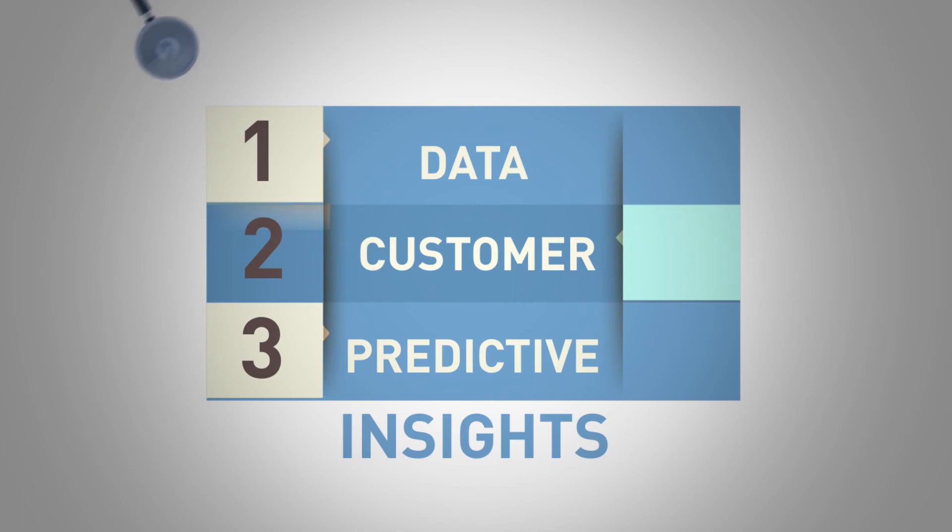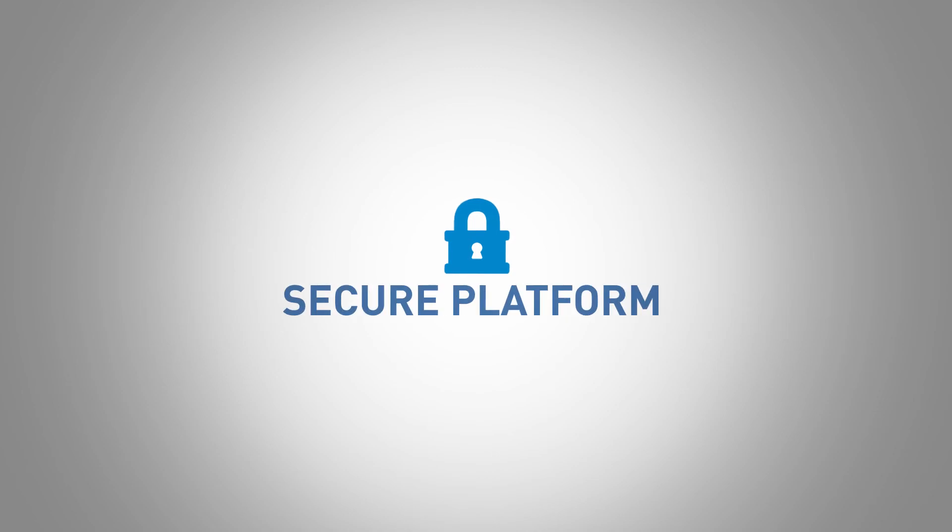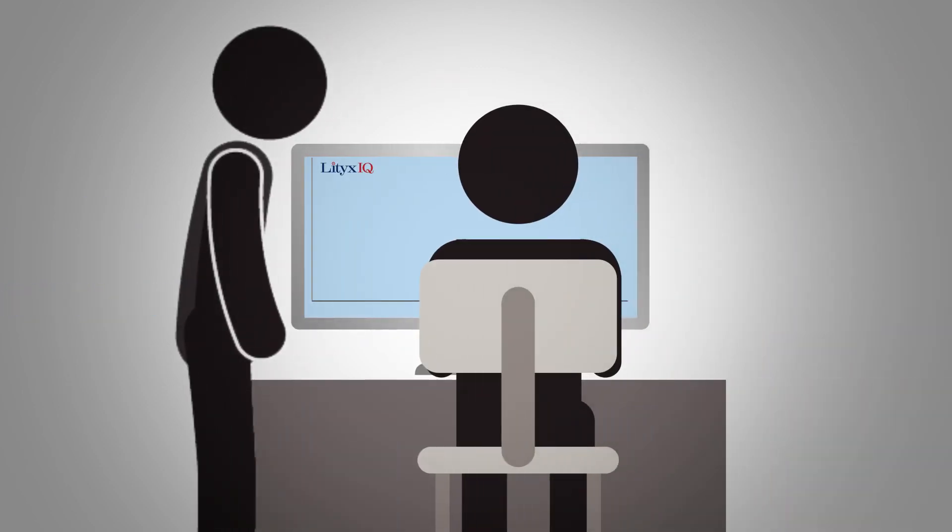And if you're short on staff or time, our managed analytics service will manage your analytics for you. Lytics IQ offers a secure platform so that your data stays safe. And it's easy to learn and use so you get results in record time.